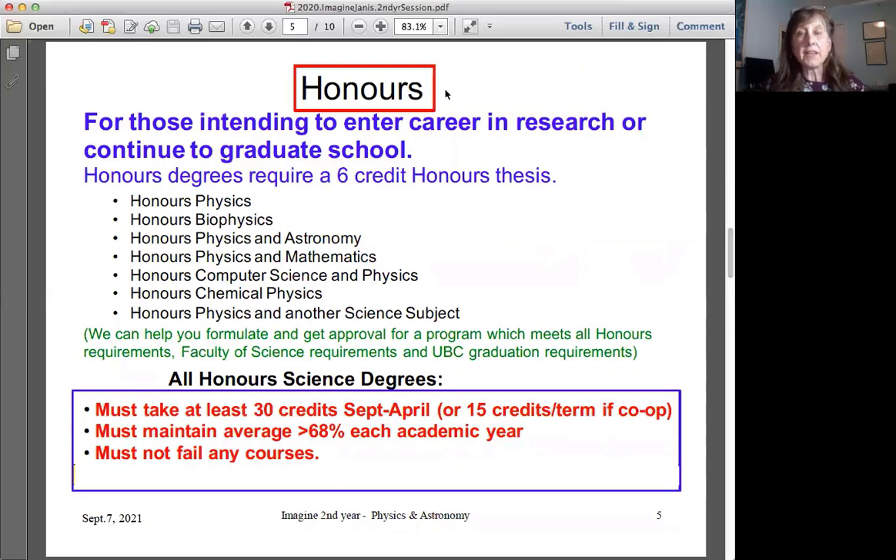The honors programs are for those intending to enter a career in research or to continue to grad school. We have six honors programs, and if you'd like to do physics with another science subject we can arrange a meeting with the advisor in the other department. All honors science degrees require you to take at least 30 credits each September to April academic year, or 15 credits per term if you're co-op. You must maintain an average of at least 68 percent each academic year and must never fail any courses.